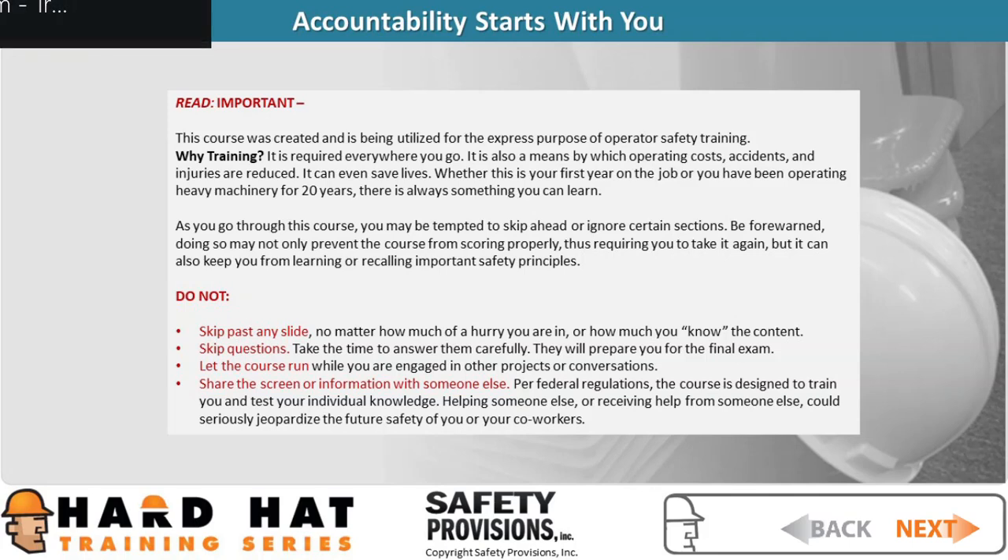Welcome to your online training class, Safety Starts with Education. With this in mind, please read the following important information. Once read and understood, click Next in the bottom right-hand corner to continue.